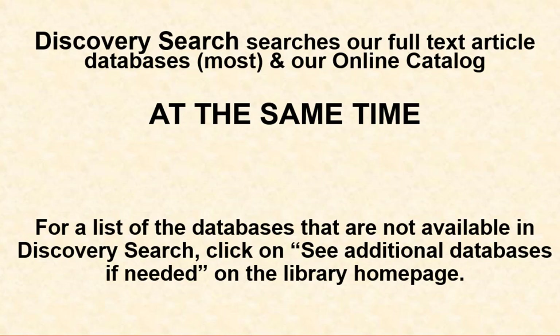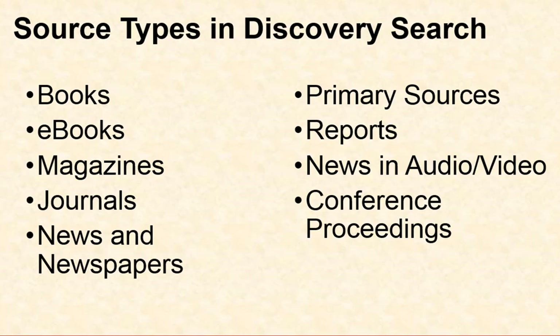This system, provided by the MCC library, searches most of our databases and the online catalog at one time. For a list of the databases that are not available, click on 'See Additional Databases' if needed on the library homepage. The source types that you can discover in Discovery Search include books, eBooks, magazines, journals, news and newspapers, primary source documents, reports, some news in audio or video format, and conference proceedings.